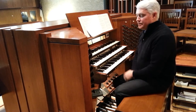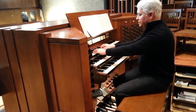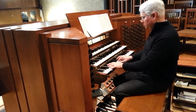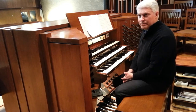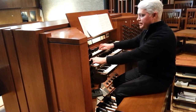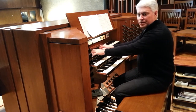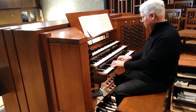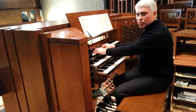Then there are string pipes, which are basically principal pipes that are very narrow in scale, and they sound edgier. An innovation introduced in about the 19th century was to have string pipes play together but slightly out of tune, which we call Celeste. You hear that kind of a shiver with it, and people thought that sounded much more like a violin with a little bit of vibrato. This builder actually put in flute Celeste pipes as well, to give a similar effect with a flute sound.